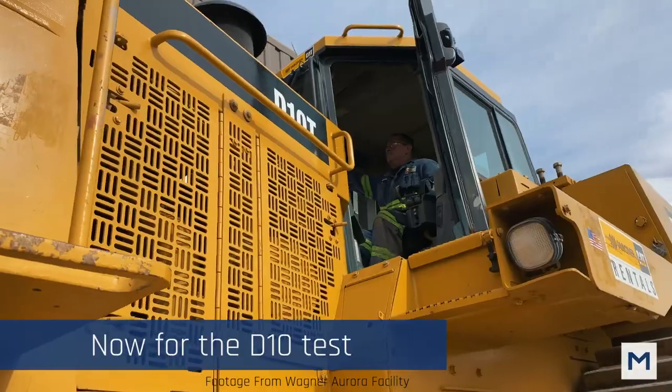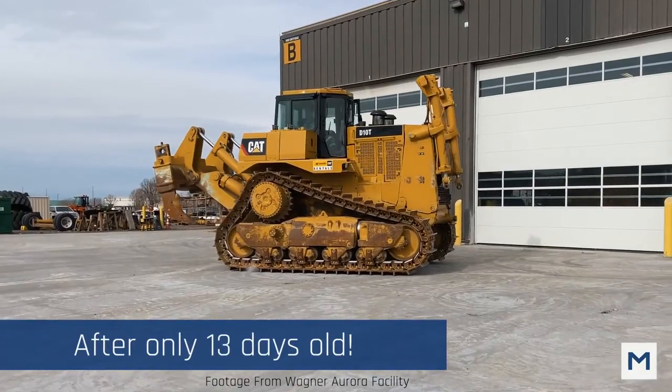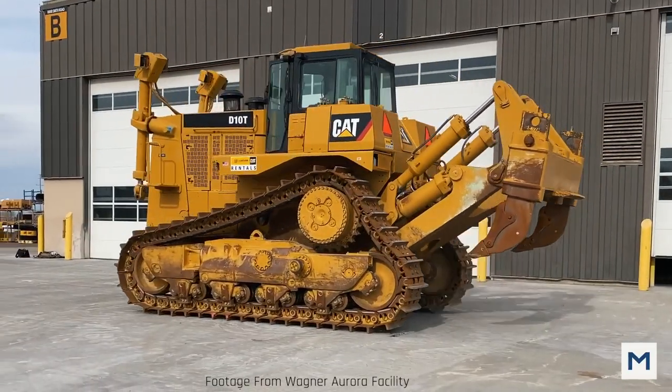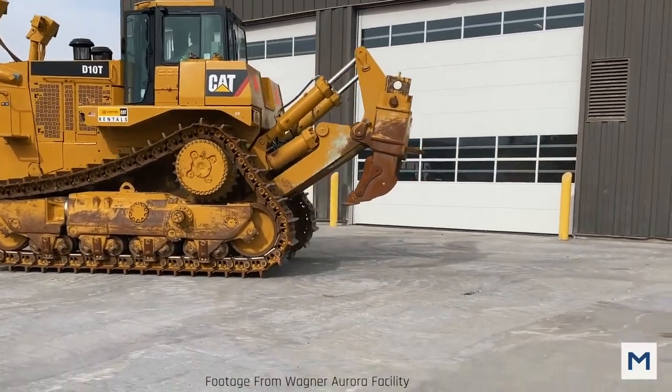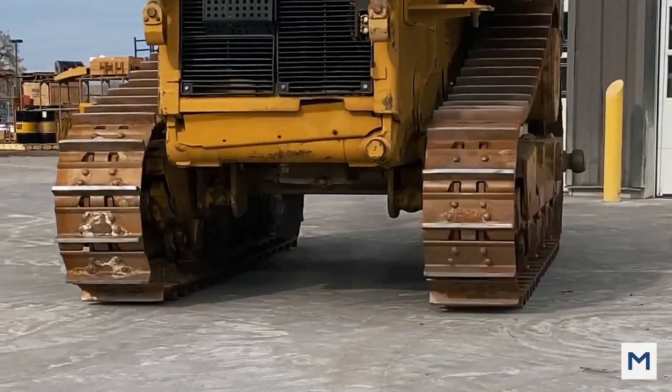It did a couple of turns, went over the joint, and we were like, 'Oh, this isn't going to be good.' And it did the same thing the D10 did out in Aurora — I describe it as if you take a quarter and scrape it back and forth on a concrete slab, it leaves those little white marks. That's all it did.